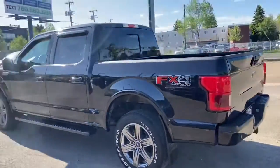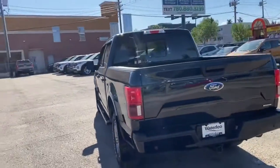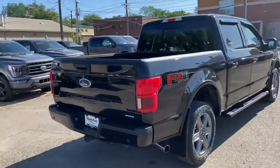You do have the dual panel moonroof up top as well as rear defrost. That rear sliding window also has remote start. Around the back end you have a reverse camera, reverse sensors, a trailer tow package, and a tailgate step.